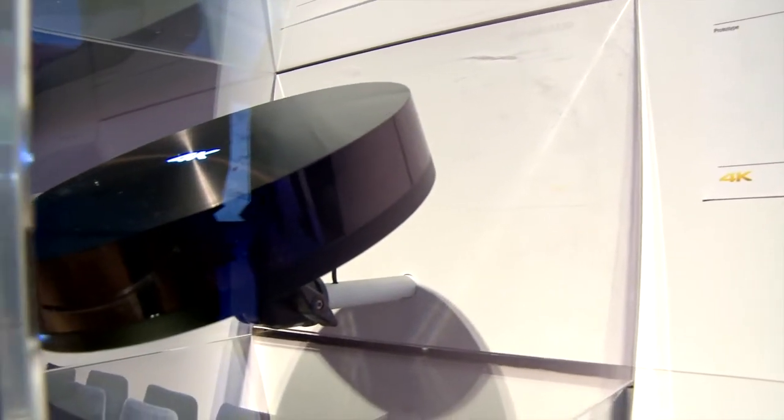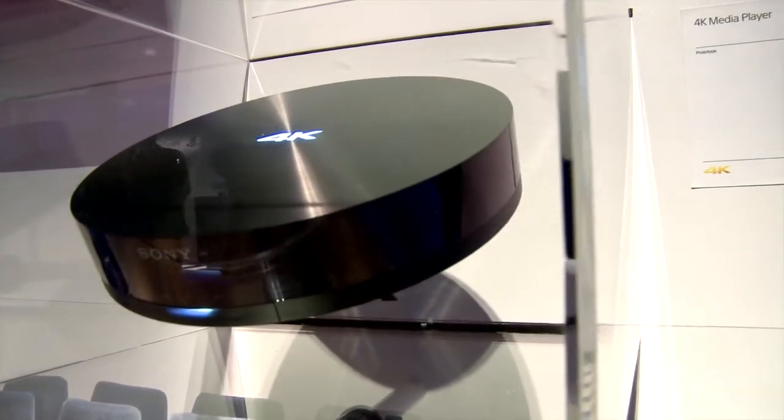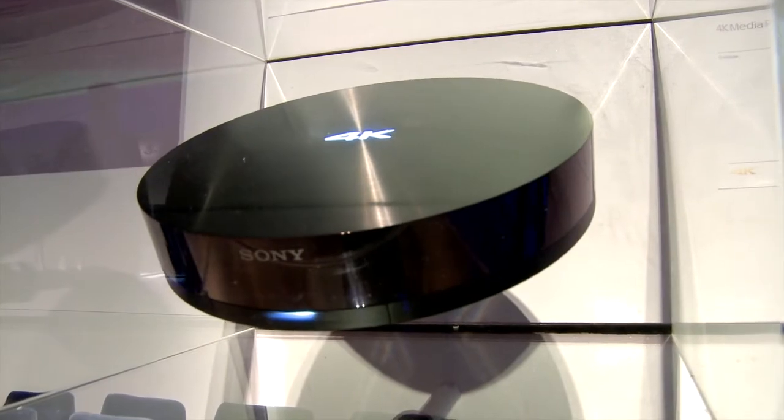The big question everybody's asking is where the content is going to come from. Sony is starting to try to answer that question by showing a prototype of a media player, which we'll be seeing more of probably in the summer, and they're looking at that as a first way of distributing 4K content into the home. Another conversation involved Blu-ray and the possibility of other packaged media as a way to deliver 4K to avoid bandwidth constraints.